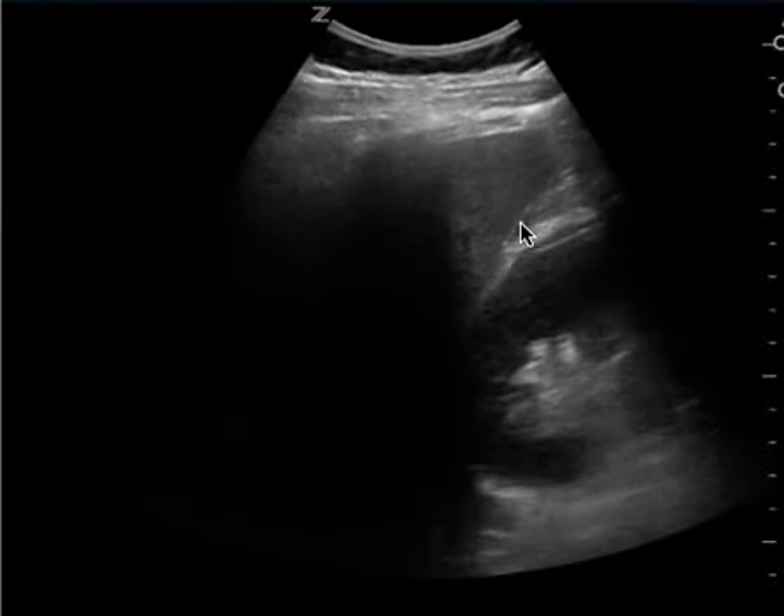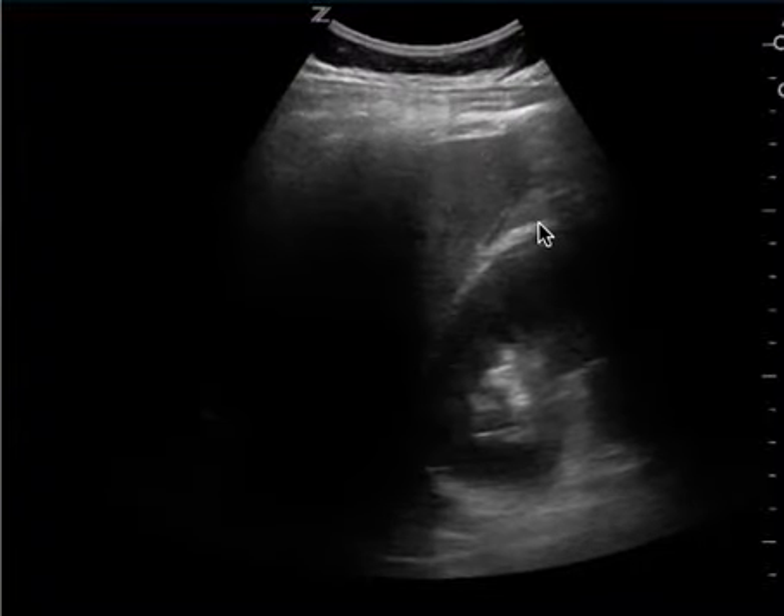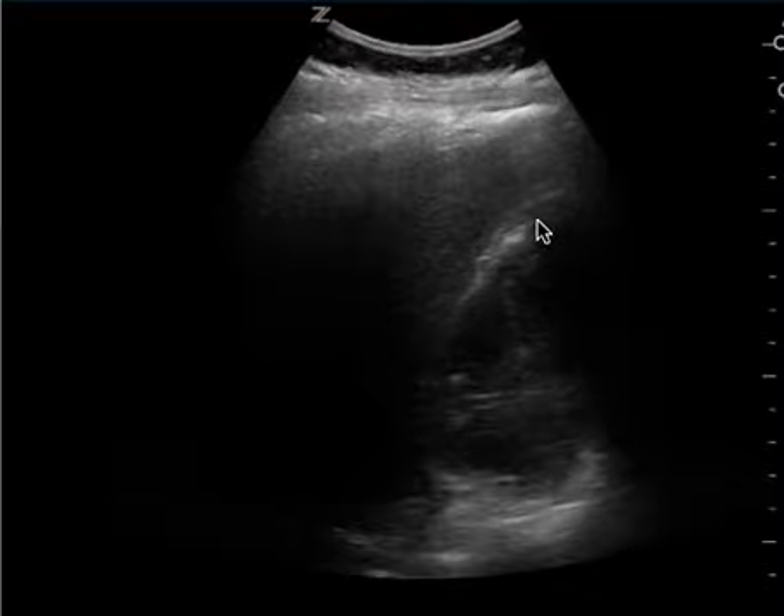Even though it's not anechoic — it's not what your classic free fluid looks like — that's what clotted blood does look like, and it looks different to me than perinephric fat.